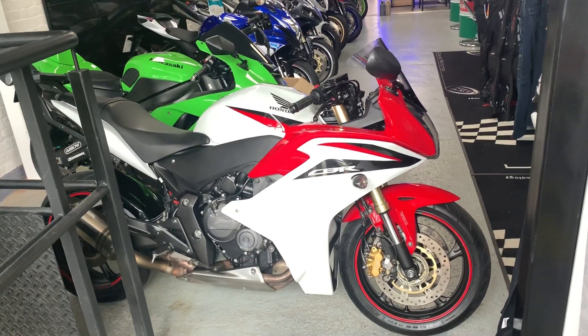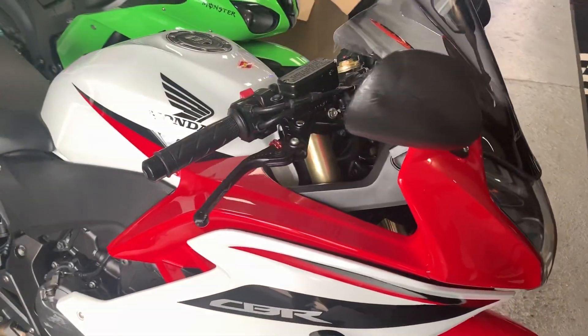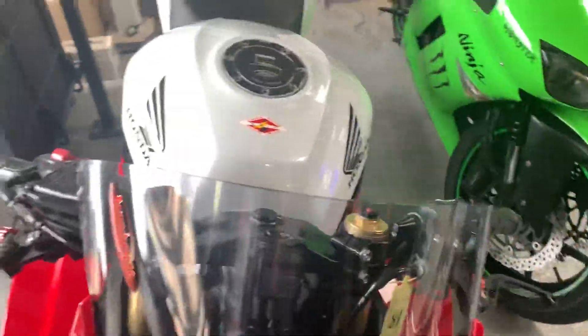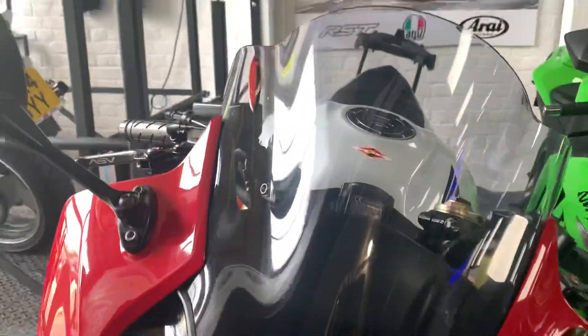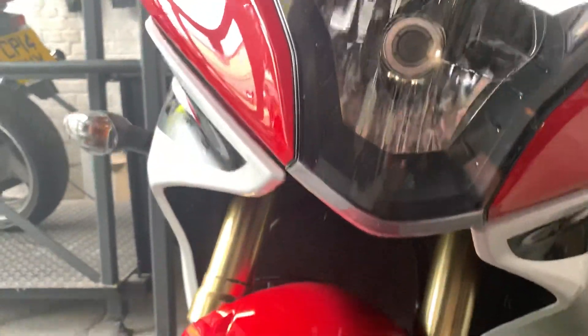It's a 2012 Honda CBR 600 FA. It's done 28,331 miles. The bike overall is in very good condition. Very little in terms of stone chipping or any kind of rust or anything like that on the front headlight.